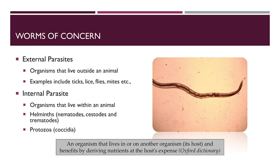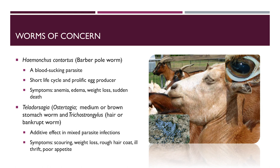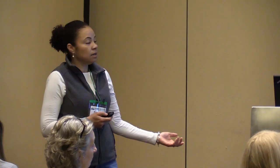Everyone would agree that the most devastating and challenging parasite we deal with in the sheep and goat industry is Haemonchus contortus, also known as the barber pole worm or wire worm. It's so devastating because it's a blood-sucking parasite with a short life cycle, and adult females can lay up to 10,000 eggs per day. Symptoms include anemia and edema due to blood loss and plasma protein loss, as well as weight loss and sudden death.